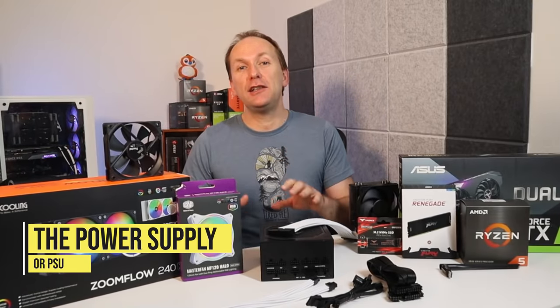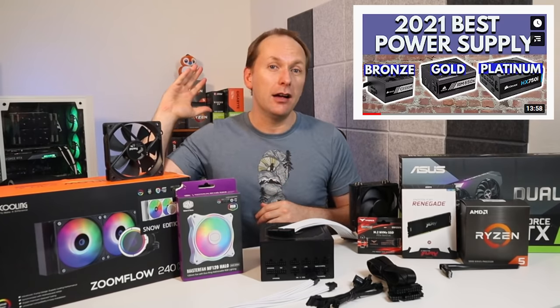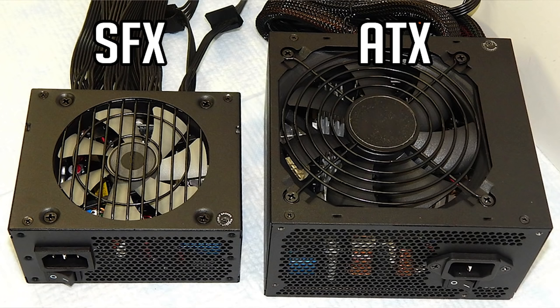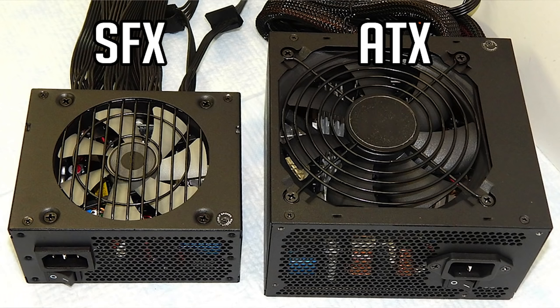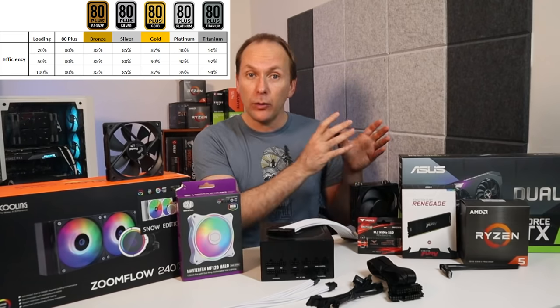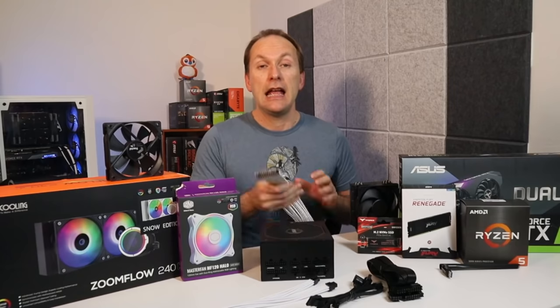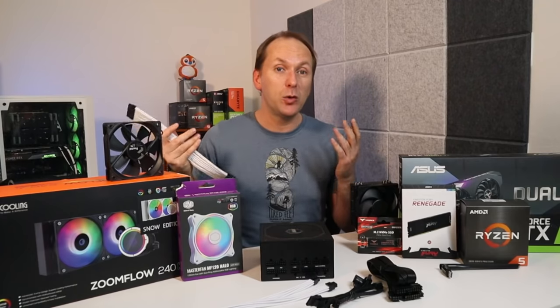The power supply unit or PSU is what provides power to your PC's various components. PSUs come in two main sizes: ATX, which is the most common, and SFX, which is for small form factor cases. Power supplies come in different wattages and different efficiency ratings called 80 Plus, ranging from a white rating to bronze to gold to platinum. PSUs are actually quite complex, and I strongly recommend watching my PSU buying guide video before making your final decision. If you're looking to add a little flair to your PC build, you can get cable extensions in different colors as well.